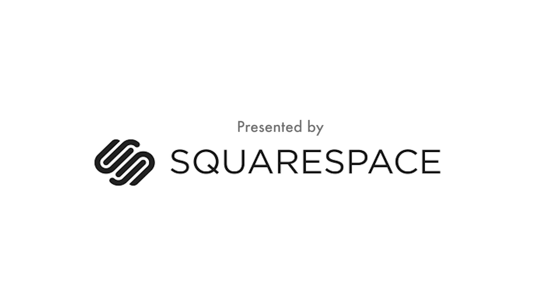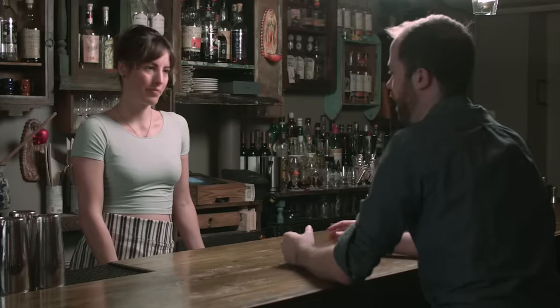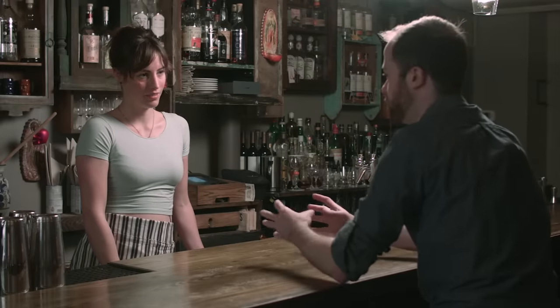This episode of Idea Channel is brought to you by Squarespace. For this episode of Idea Channel, we're doing something a little bit different. We're at Leyenda, which is a bar in Carroll Gardens, Brooklyn, that is co-owned and operated by my longtime friend Ivy Mix. Thank you so much for having us. The thing I'm super curious about is what containers we put cocktails in and why we choose those containers for certain drinks.